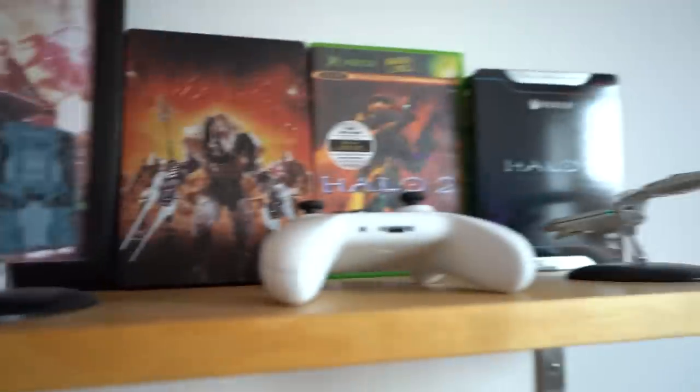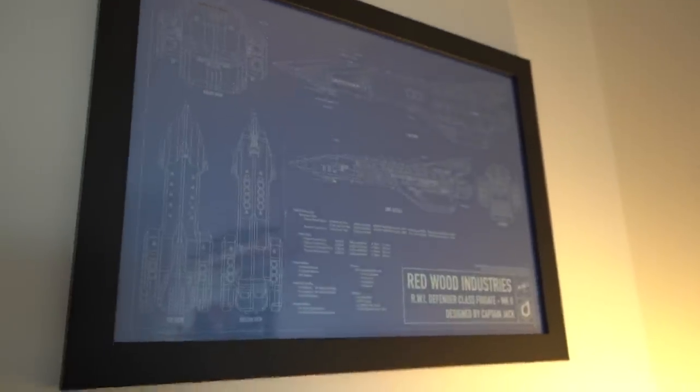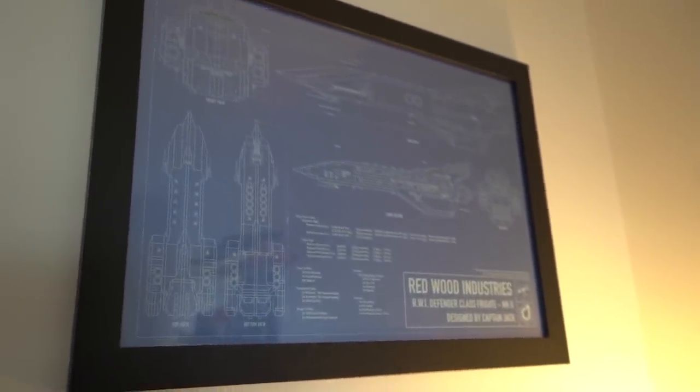There's also a random Xbox controller and an Enterprise D over here. I also have a CNL blueprint — we're thinking of doing some merch with these soon, so let me know if you're interested. There's also a Defender poster that someone made for my 20th or 21st birthday — it looks beautiful and I really love it. That wraps up the shelves tour.